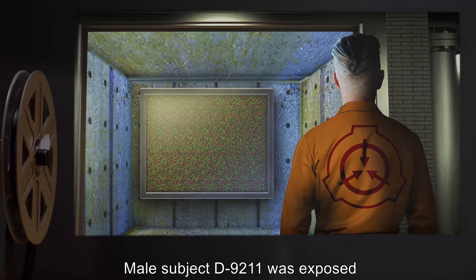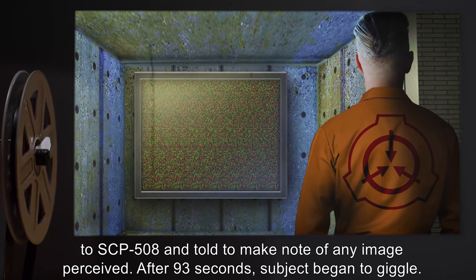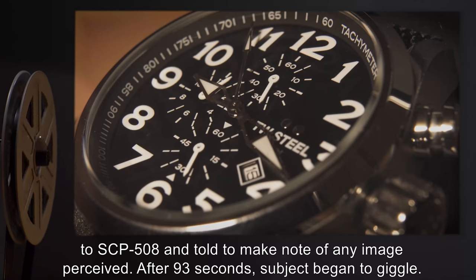Test Logs. Experiment 1: Male Subject D-9211 was exposed to SCP-508 and told to make note of any image perceived.